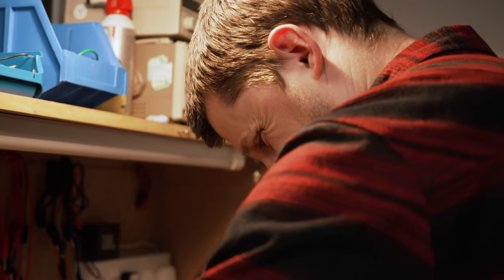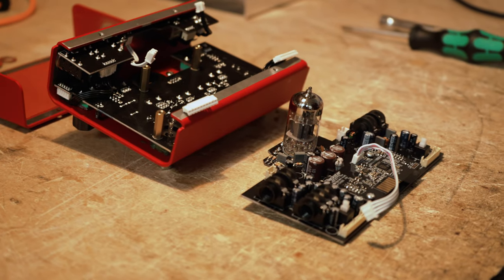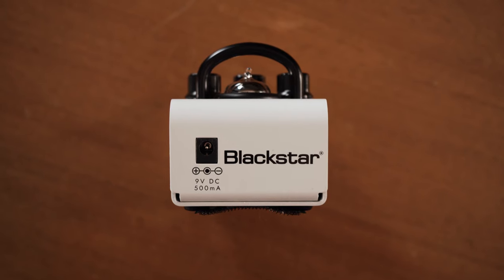Department 10 is the Blackstar R&D team responsible for blue sky thinking and design. Our team of engineers are all musicians and have spent the last two years developing the world's most advanced valve pedal. Using the critically acclaimed HD range of pedals that we used to launch the company, we set our goal to enhance those designs and bring some really exciting new features to the Department 10 range of pedals. The valves inside these pedals run at over 200 volts internally, just like a valve amp, and integrate into your pedal board with a 9-volt power supply. This means you get genuine valve breakup on your pedal board.